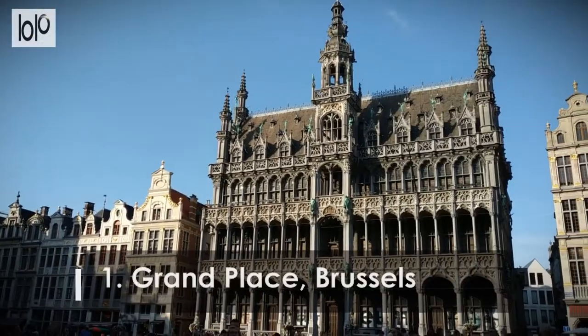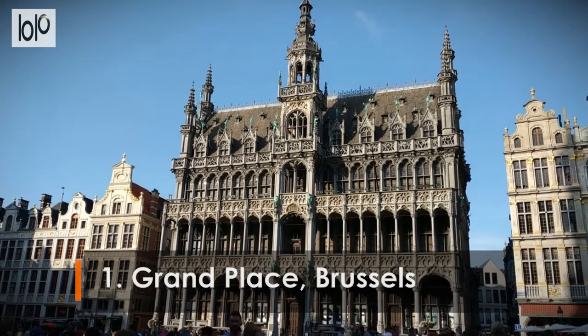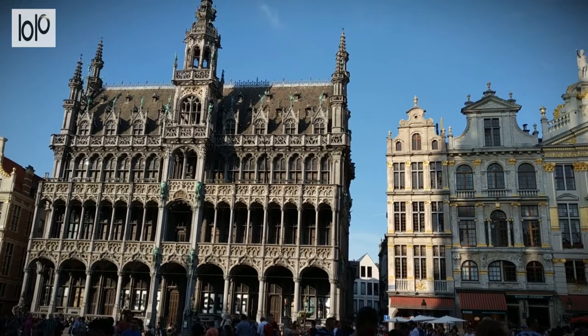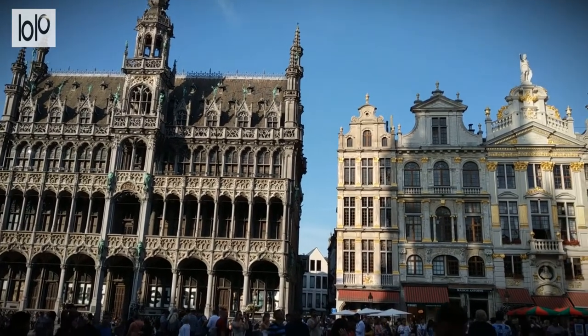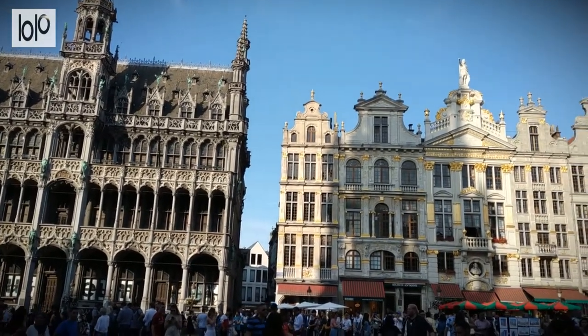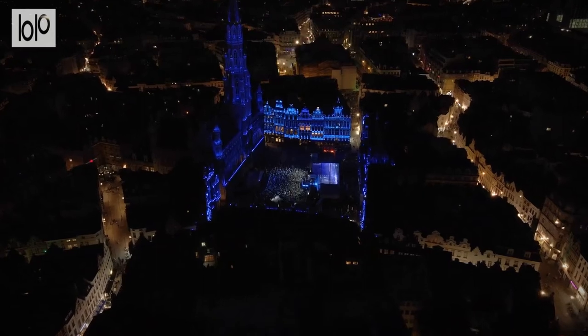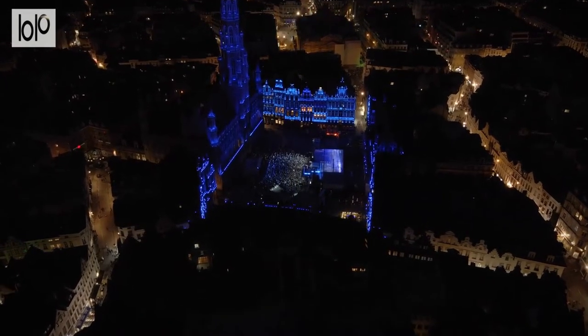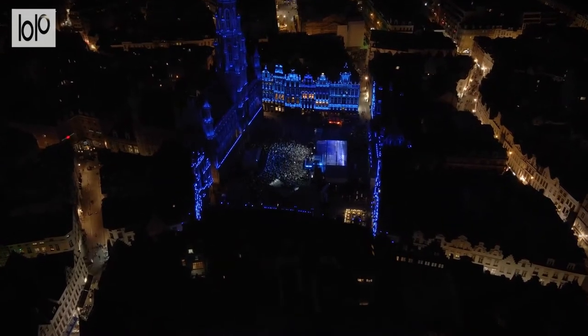Number 1. Grand Place, Brussels. La Grande Place is rimmed by finely preserved guildhalls and other grand buildings that showcase Belgium's vernacular architecture at its best. The Grand Place was named a UNESCO World Heritage Site for its outstanding representation of late 17th-century architecture.